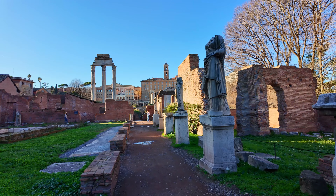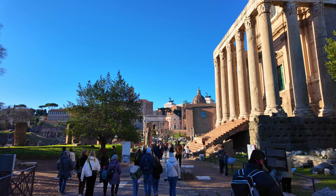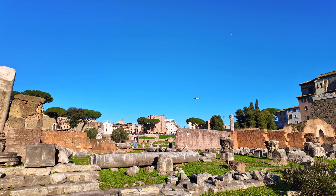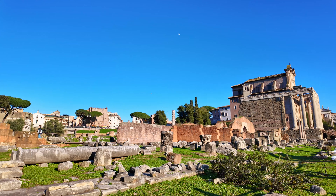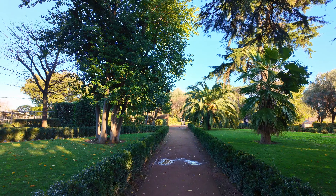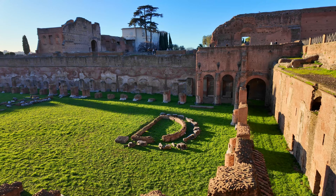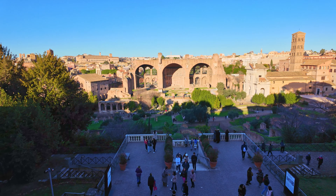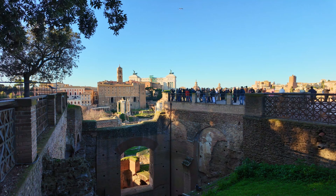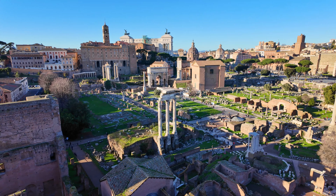The Roman Forum served as the political, religious, and commercial center of ancient Rome. The area developed from the 7th century BC, with the Temple of Saturn being built centuries later, making it one of the oldest temples on the Forum. The site also houses the Arch of Septimius Severus and the tombs of some important Roman figures, including Julius Caesar. Rome was built on seven hills, with the Palatine Hill being the most central and considered the spot where Rome was founded. Several palaces were built here during the imperial period, and the hill also offers a magnificent view of the Roman Forum and the Colosseum.